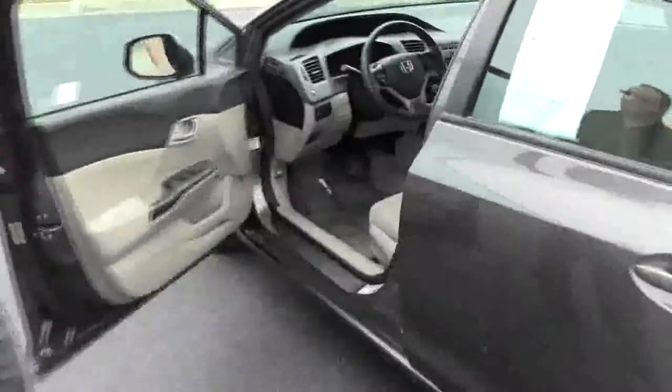You have manual adjustments on the driver's seat, power windows, power locks, and power mirrors. Ask to see the free Carfax report and mechanical inspection sheet.